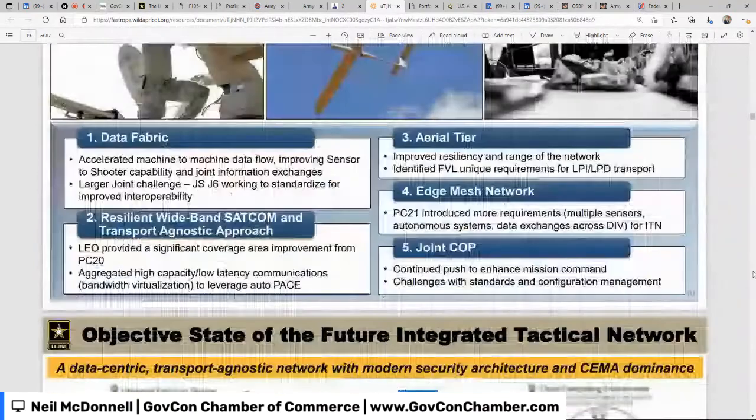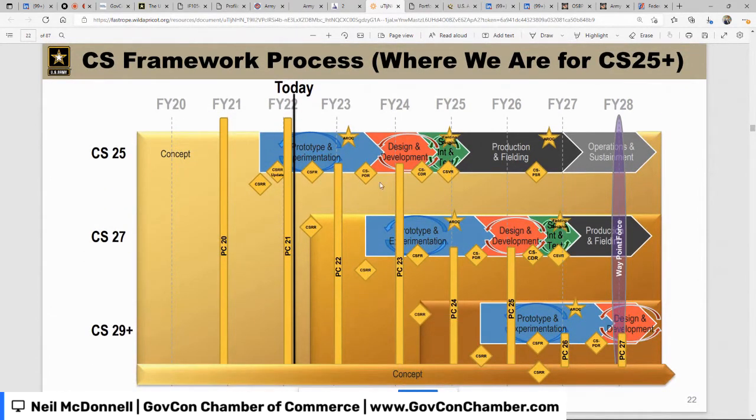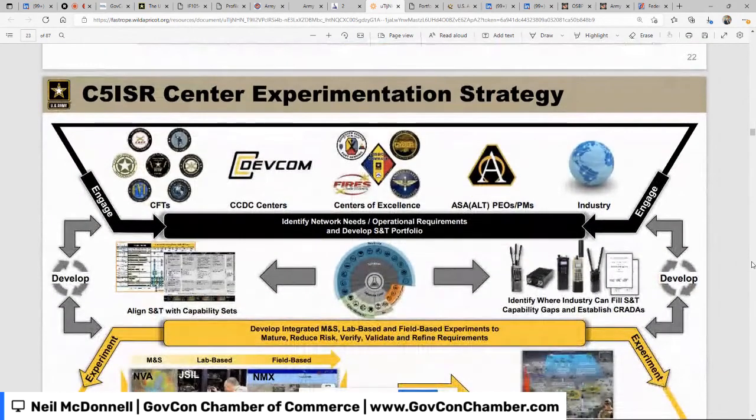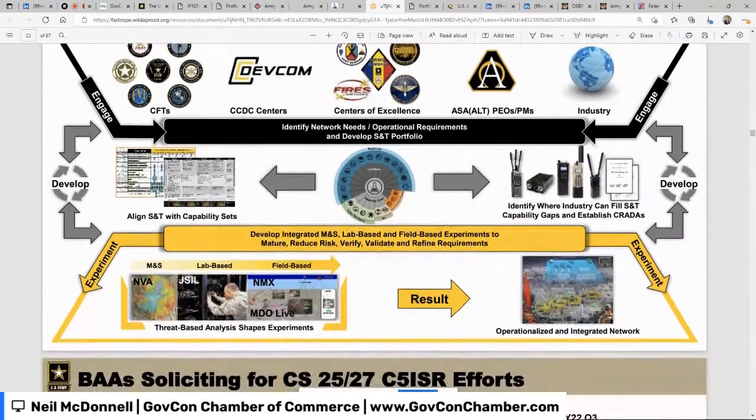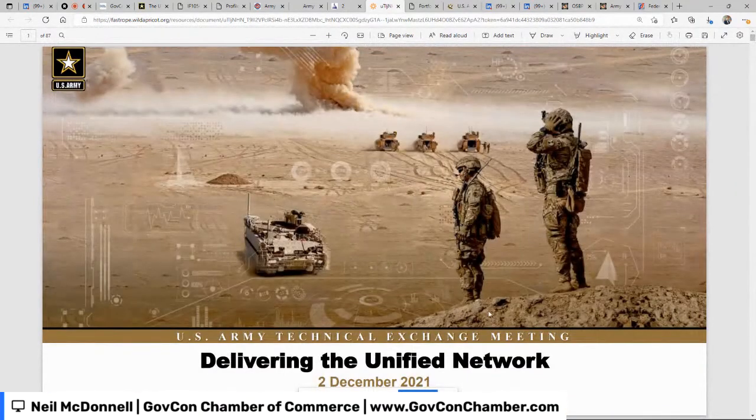Coming further into this document, here they show the CS framework process and where they are for CS 2025. The whole point is you can see what they're talking about — this is fantastic for an initial understanding. You can then go talk with them and ask 'How can I fit into CS25?' If you're just asking what CS25 is, there's a good chance you'd fit in as a sub rather than a prime, but you still want to learn so you can talk to primes or the government. One more thing: this document has fantastic pictures, and there's nothing wrong with using a picture like this in a response to the Army with a reference citation, showing where you fit.